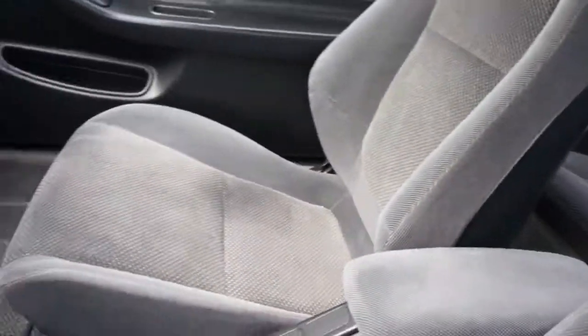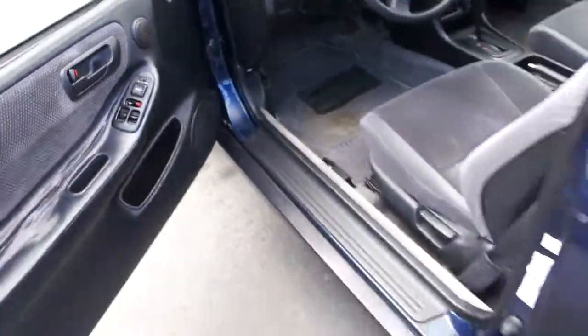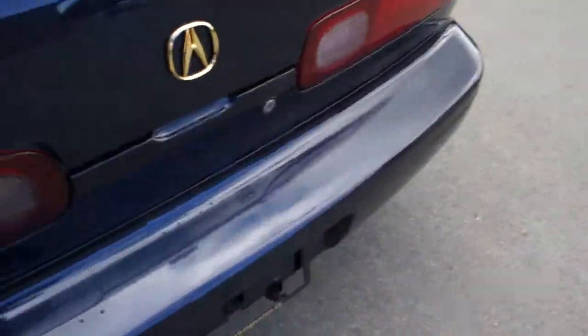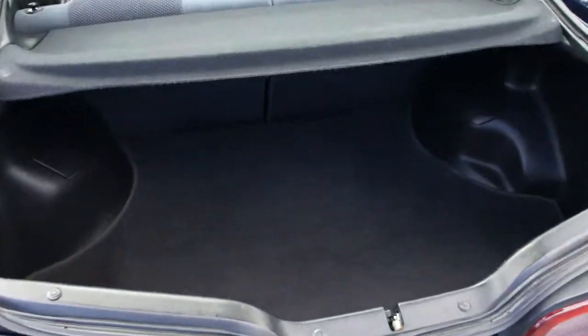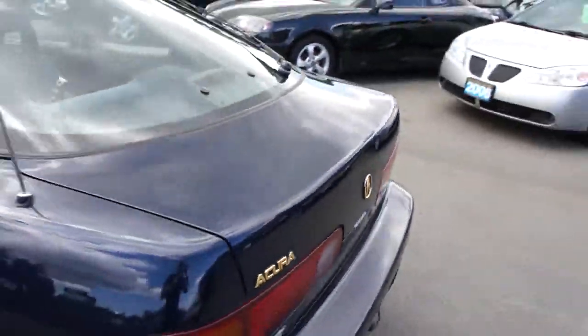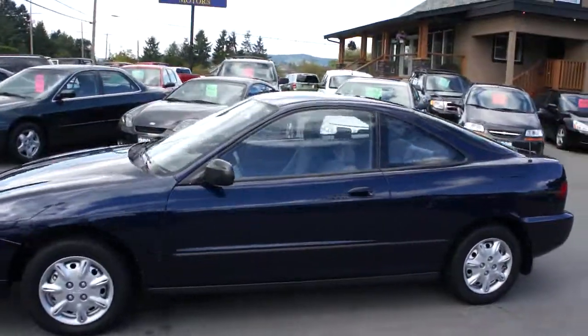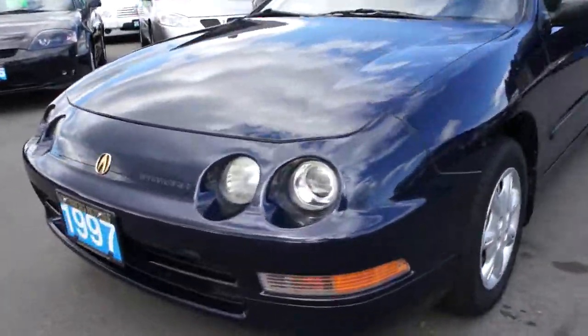The interior is also really clean and well looked after. You can view this Acura Integra at Kohlenberg Motors at 3537 Couch and Lake Road in Duncan. Call 290-238-1490.